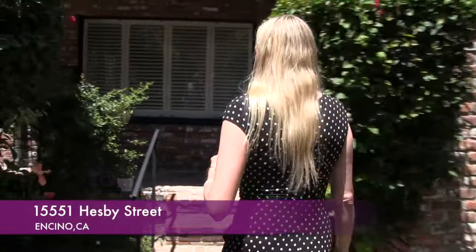Hi and welcome to Mali Temple Real Estate, my YouTube channel. Today I have my first open house at a beautiful storybook brick entry, storybook house in Encino. The address is 15551 Hesby Street and let me show you the house.